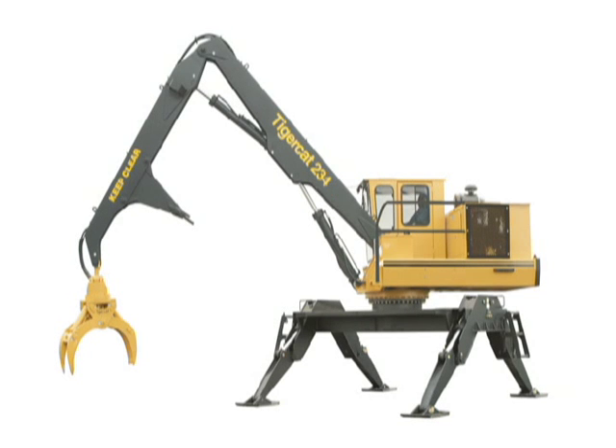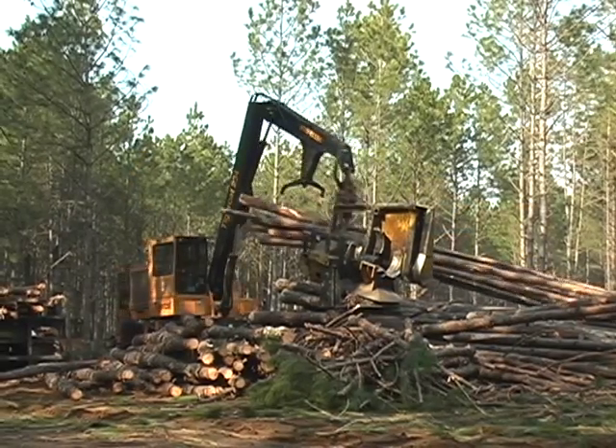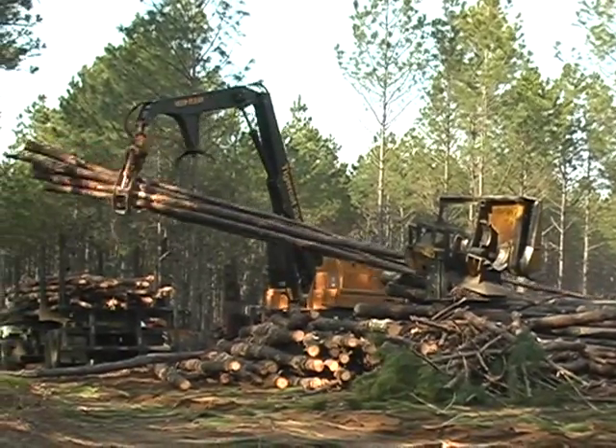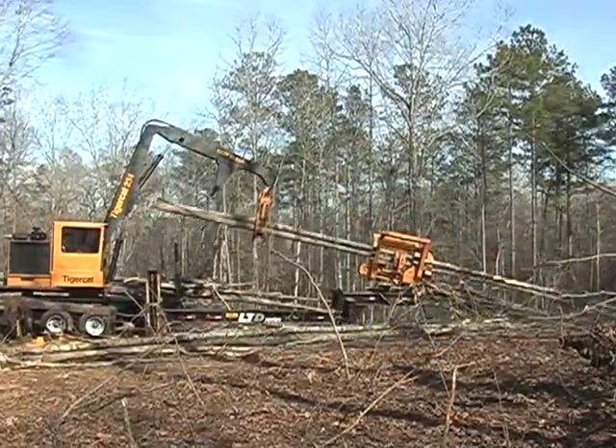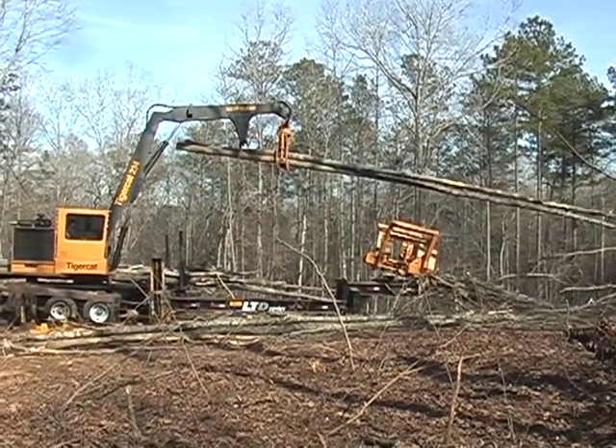Released in 2006, the 234 is TigerCat's newest knuckle boom loader model. With an efficient load sensing hydraulic system, the 234 is designed to compete against the Deere 437 and Prentice 2384.